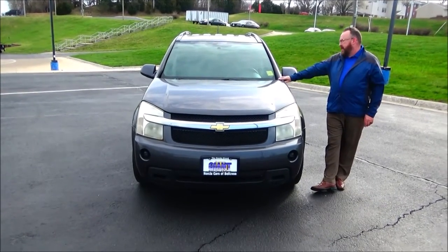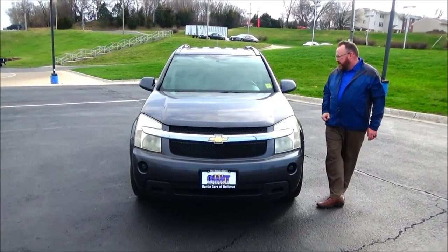Brian Kelly here for Honda Giant, here to show you this 2008 Chevy Equinox. Just came in on trade.